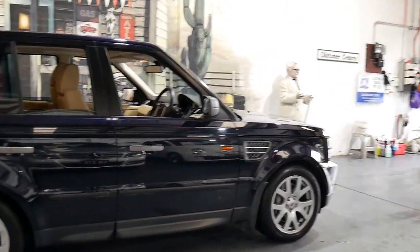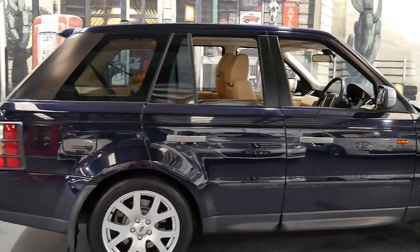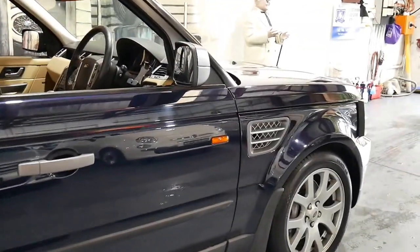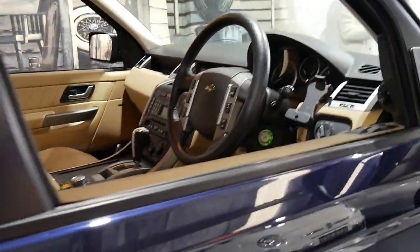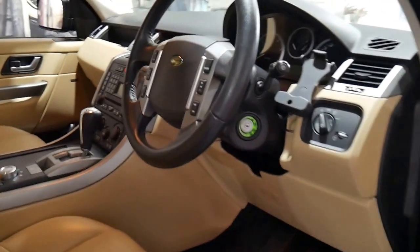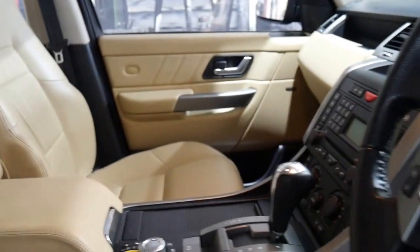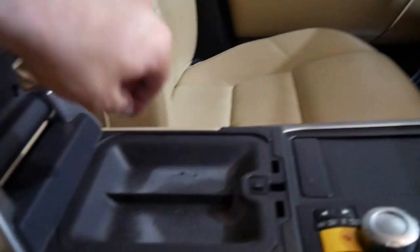It's a very late 2008 TDV8 and it comes in this beautiful navy blue with cream leather interior, and it's got more options than I've ever seen on a Range Rover Sport. It's got adaptive cruise control so the car actually brakes itself on the freeway. It's also got the beautiful soft leather which was an option.